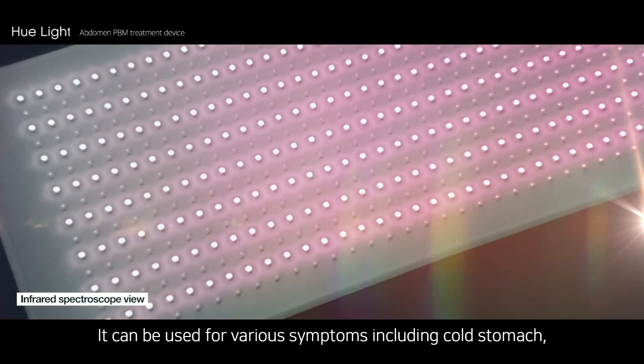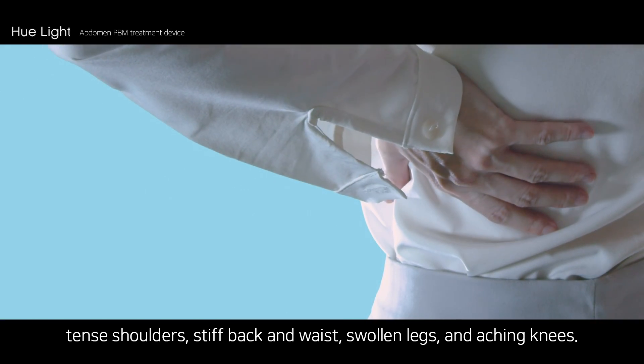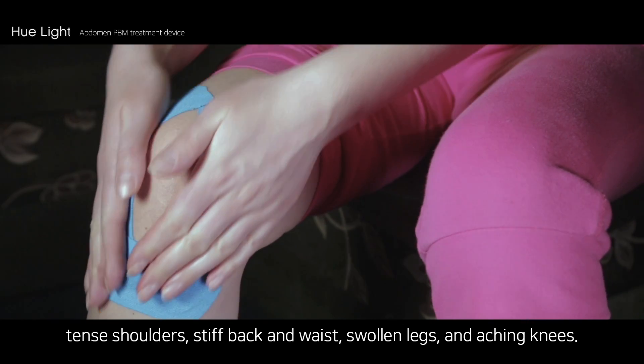It can be used for various symptoms, including cold stomach, tense shoulders, stiff back and waist, swollen legs, and aching knees.